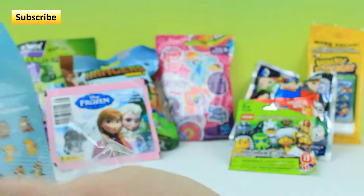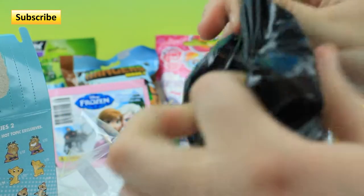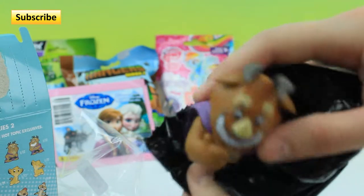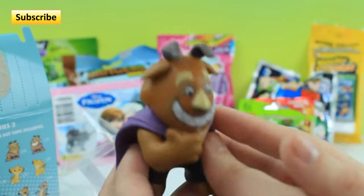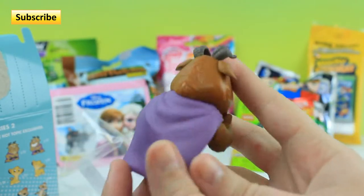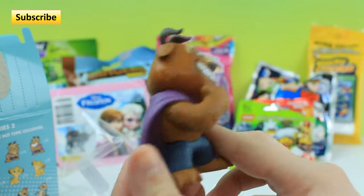I'm really hoping for an Ariel this time, or maybe a Simba. And we got a Beast! He's all smiley and happy. He is a one out of twelve so he is a common again.